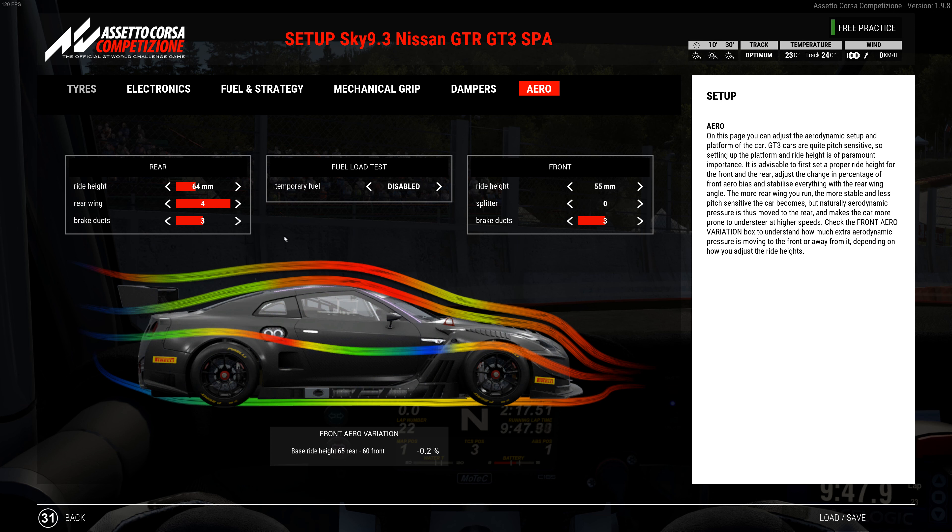Over a stint, the first two laps you'd go out with a race fuel load running around a mid 2:18, then it would drop to a 2:18.3 or 2:18.4 for a couple laps, then drop down to 2:18.0 or right into high 2:17s after four or five laps. I like that because it's getting faster and faster, which tells me the car is really working into the track and it's not going to fall off a cliff. I think it's going to be really good for a stint.